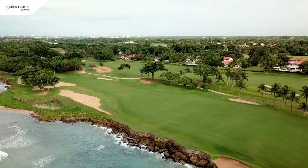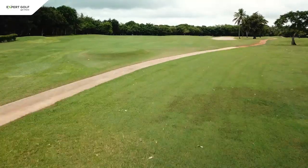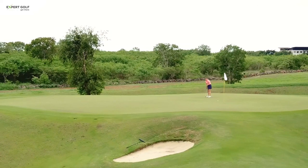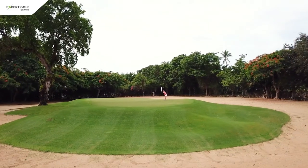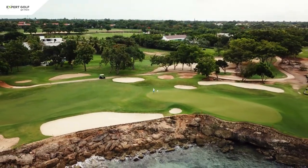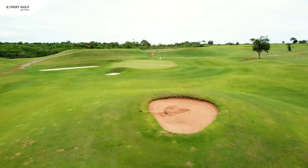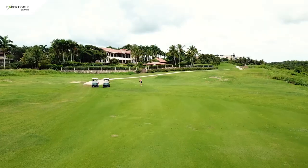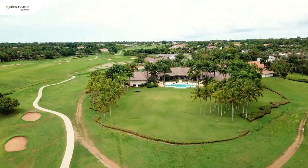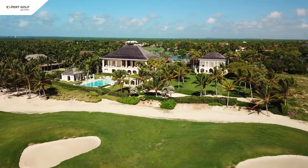What is special about all courses at Casa de Campo is that they are wide open from the tee, and the real challenge starts around and on the greens. These are almost always elevated, highly undulated, and very hard to read. By the way, be prepared — along the fairways you will see some of the most spectacular villas that you can possibly imagine.